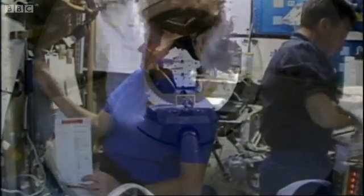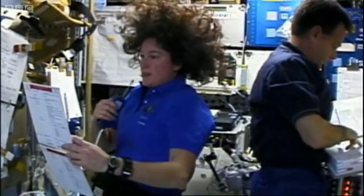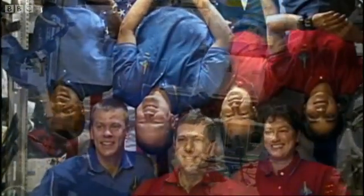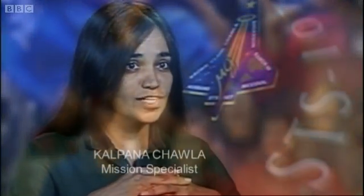If we didn't work 24 hours a day, we'd be giving up eight hours of sleep time that could otherwise be used for science. So the intent is to pack each minute of the 24 hours that we're on orbit with science. There are experiments from Earth sciences, physical sciences, and life sciences.